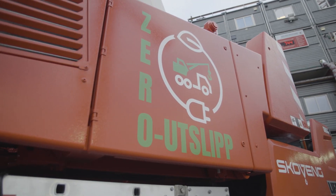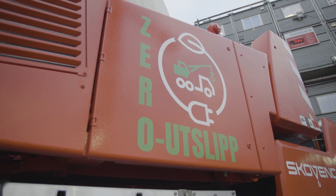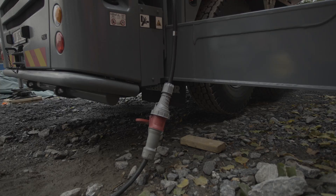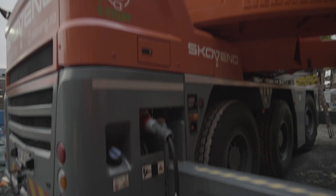Everything on this construction site runs on electricity because it is supposed to be environmentally friendly. The construction site is located in the city centre. There is a school nearby, as well as residential buildings.